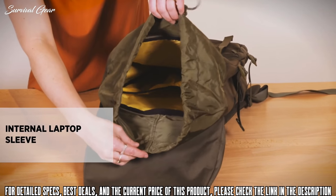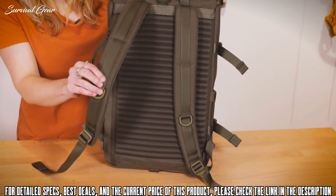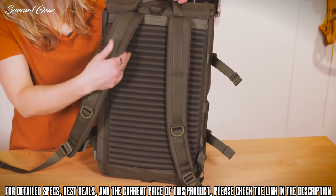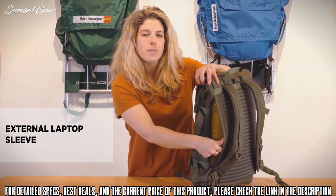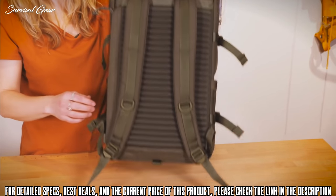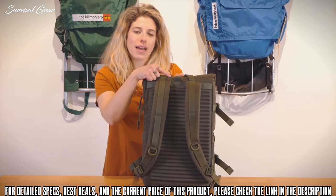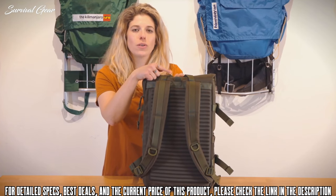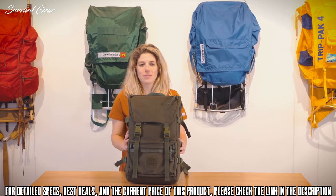The back of the Rover Pack Tech features padded backpack straps and a ridged back panel for added comfort. There is an exterior padded laptop compartment that fits most 15-inch laptops, a top carry handle loop, and pack-fast travel bag attachment loops so you can attach your Rover Pack Tech onto your travel bag. This is the Rover Pack Tech by Topo Designs.